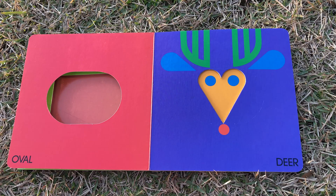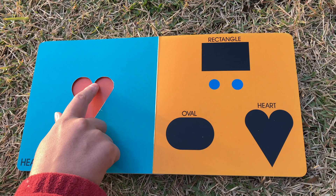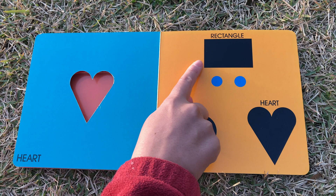Deer. Heart. Rectangle, oval, and heart.